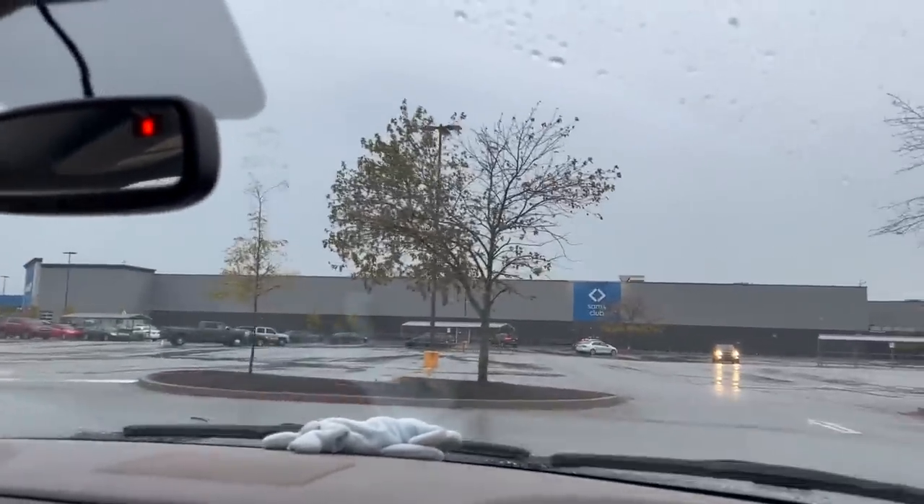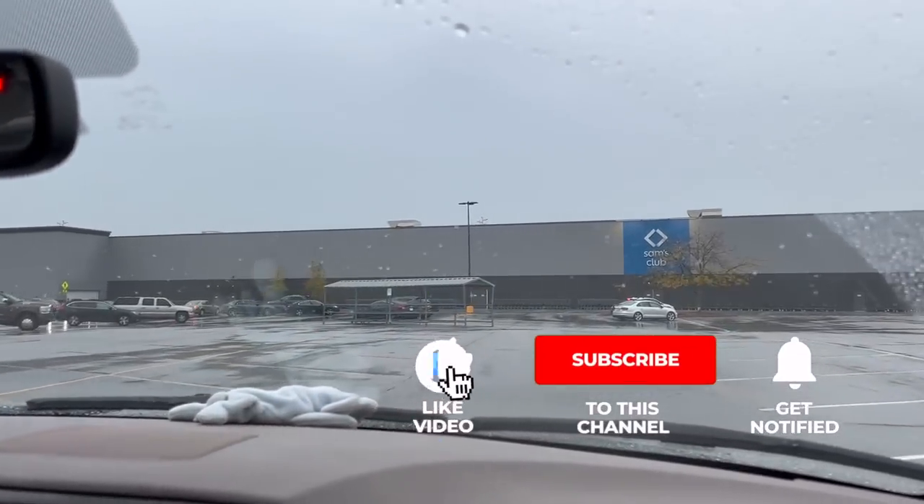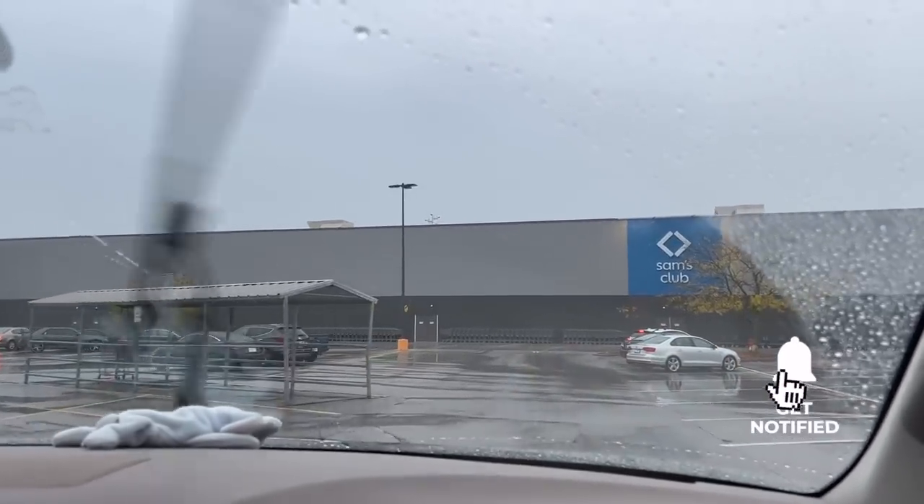Before we get into that, I'd love for you to hit the subscribe button below if you've not done so. Hit that bell notification button below as well — that notifies you when our next video goes up. Always hit that like button too because it helps us out immensely.